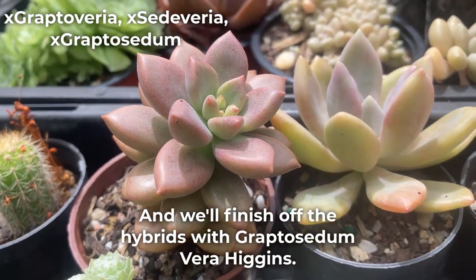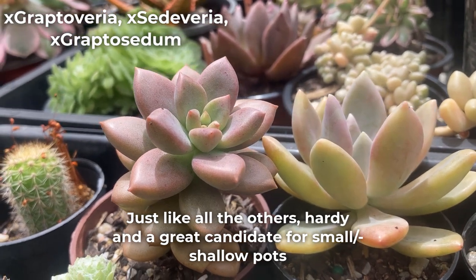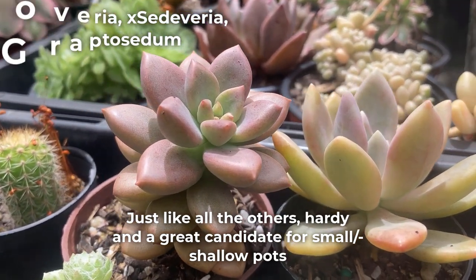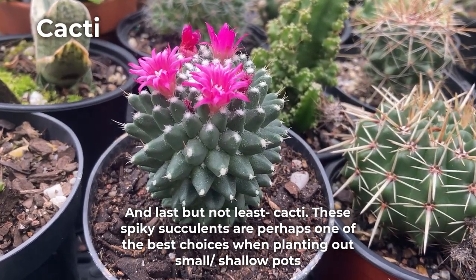And we'll finish off the hybrids with Graptosedum Vera Higgins. Just like all the others, hardy and a great candidate for small and shallow pots. And last but not least, cacti.